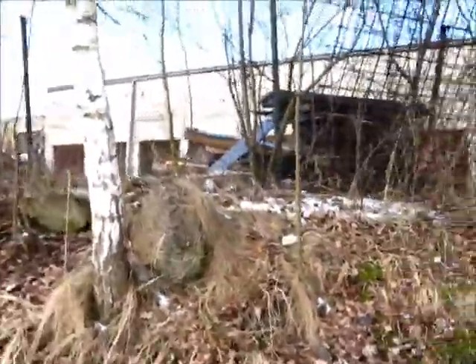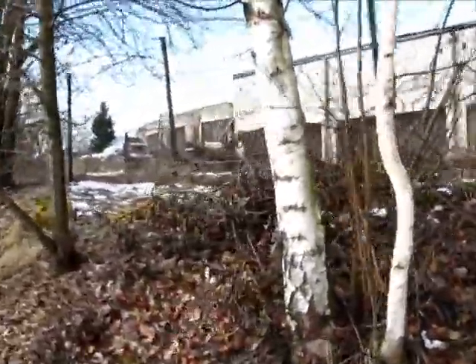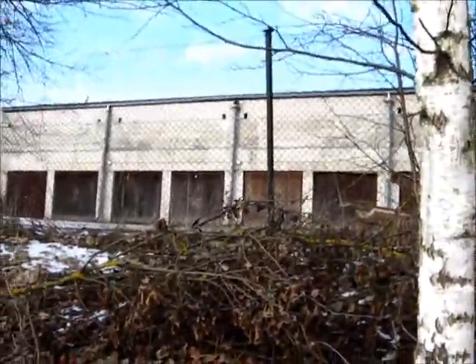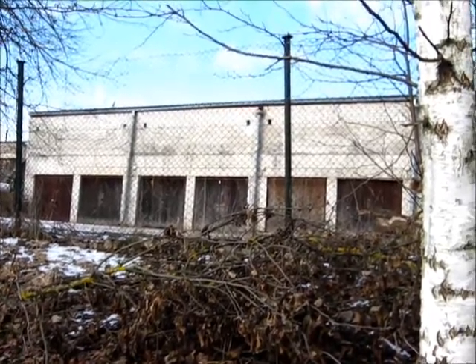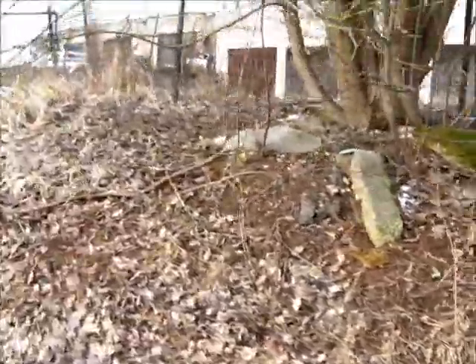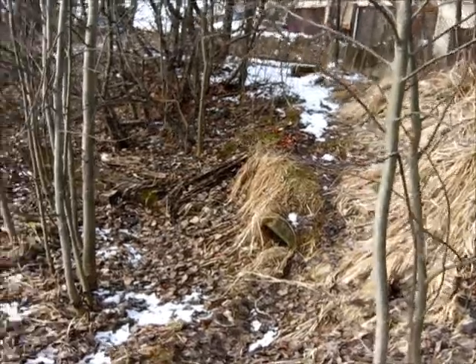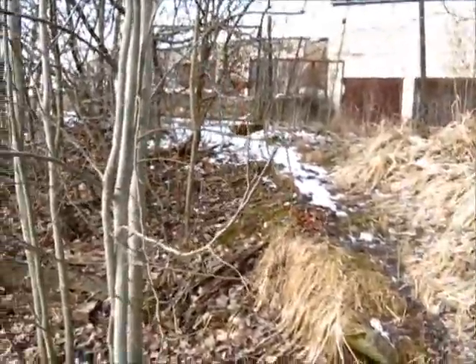There is an empty space on this side though — would be a good location for a little outpost or base, no? And this is where the garage slash workshop ends.